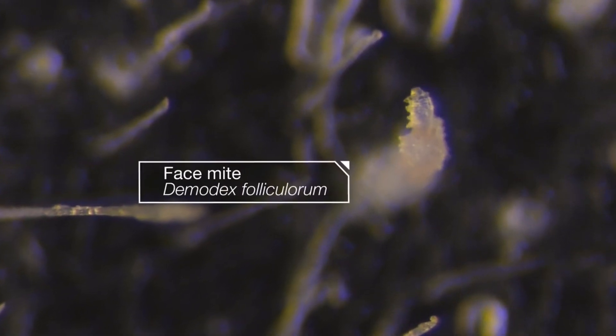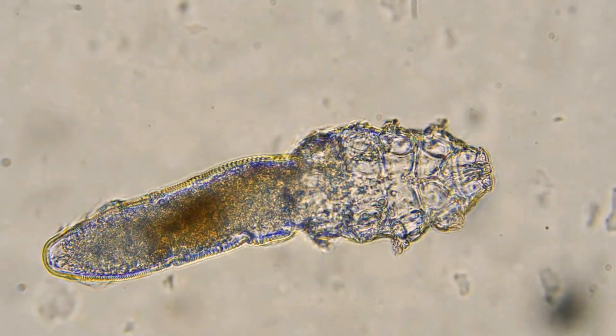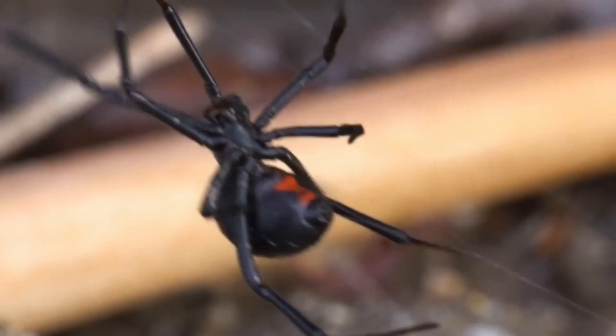Meet our adorable Demodex. They are tiny face mites that live on almost all of us right now. Did you know that Demodex mites are natural inhabitants of human skin? They feast on dead cells and oils, making our faces their cozy home. Face mites, as they are popularly known, have eight legs and they are related to ticks and spiders.